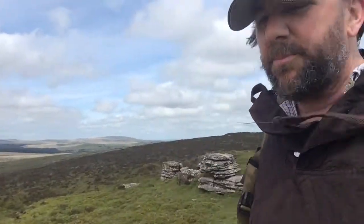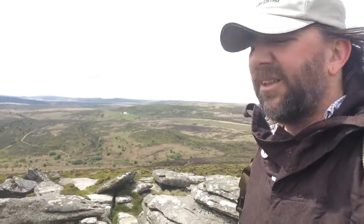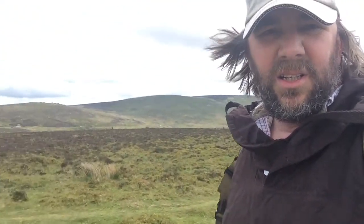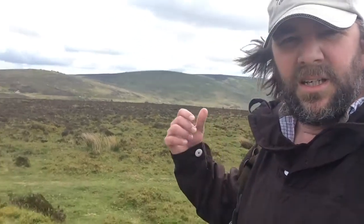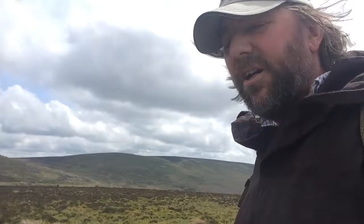But you can see here behind me, we've got Fernworthy Forest over there, which I've already mentioned. And just around about there somewhere — I'm going to do a separate video on that place — it's a place called Grimspound, which is a Bronze Age settlement of tremendous archaeological importance in this area.